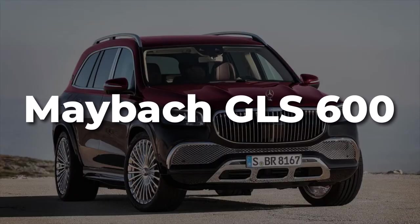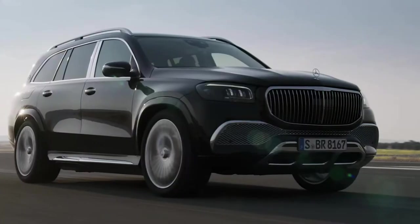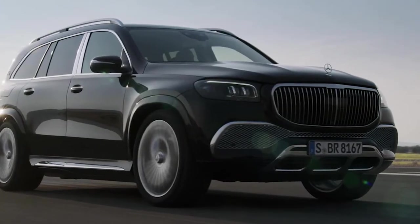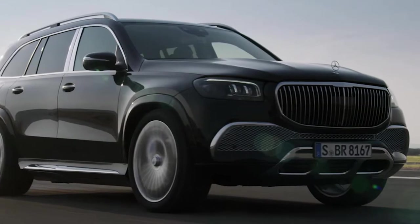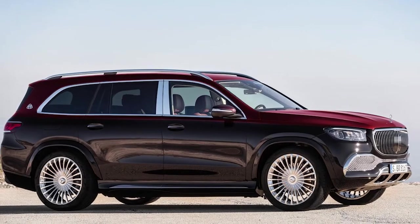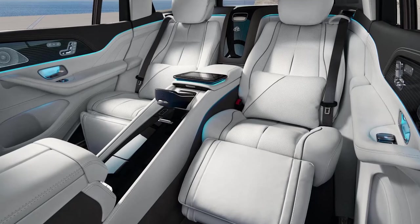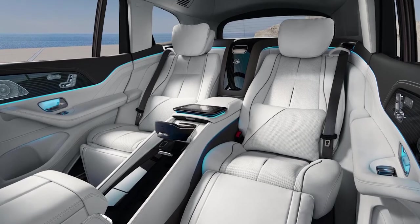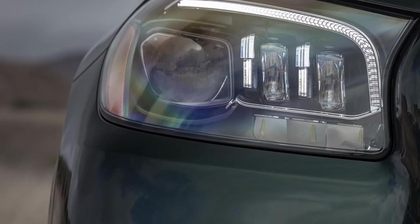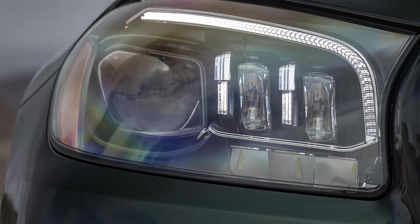Maybach GLS 600. The newest Maybach from Mercedes is a luxury-focused version of the German brand's largest SUV, the GLS, which in standard form is regarded by many as an already luxurious 4x4. The Maybach GLS 600 might share the same chassis and body as its less refined sibling, but these cars have two different bases entirely. Styling changes include an entirely redesigned front end, a facelifted front grille, and a reworked rear bumper. It's also fitted with multi-beam LED headlights as standard, as well as a set of 23-inch Maybach alloys.